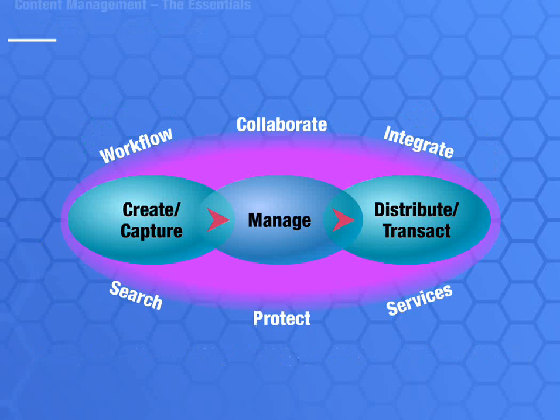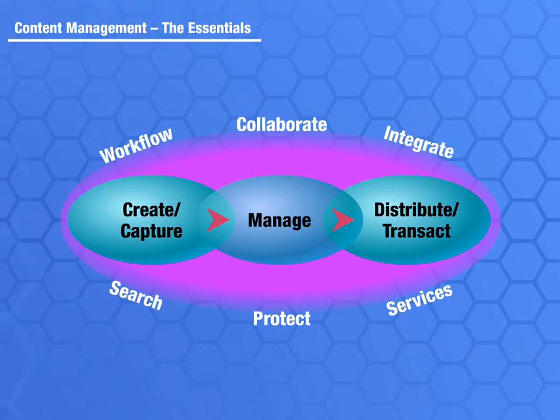IBM content management is a robust system that supports all three stages of an information value chain: from the creation or capture of the content, to the management of the content in repositories, to the ultimate delivery through any sort of device.